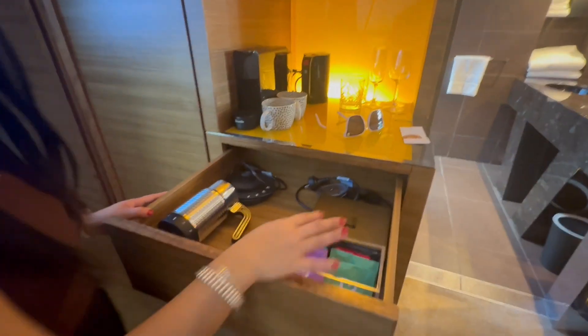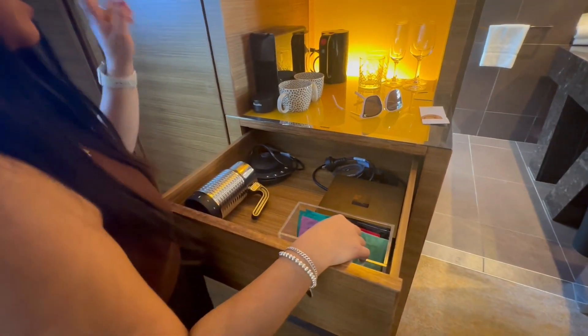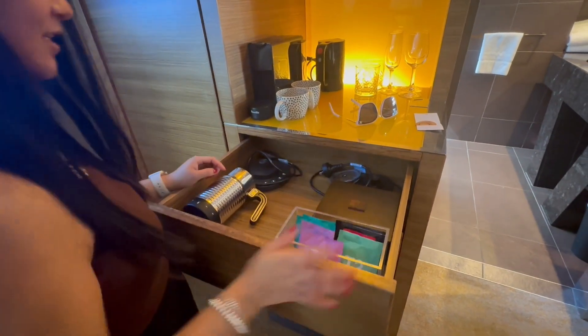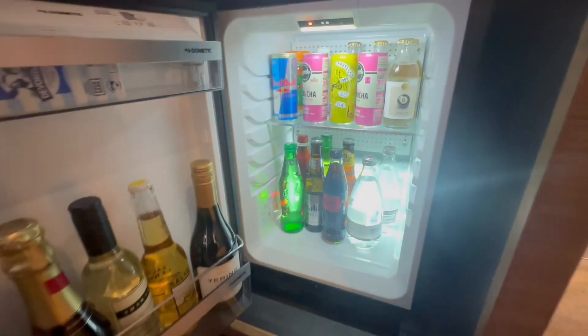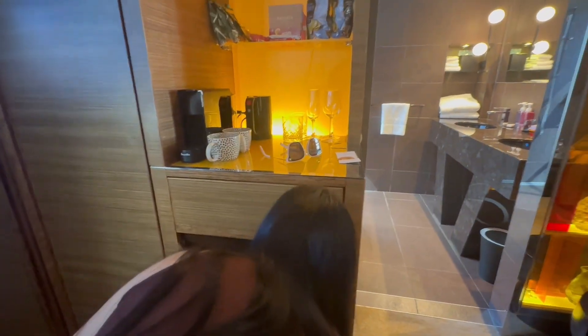Sorry, it's the Nespresso machine — there's also tea, and the fridge with wine and all that. The fridge door doesn't close well.